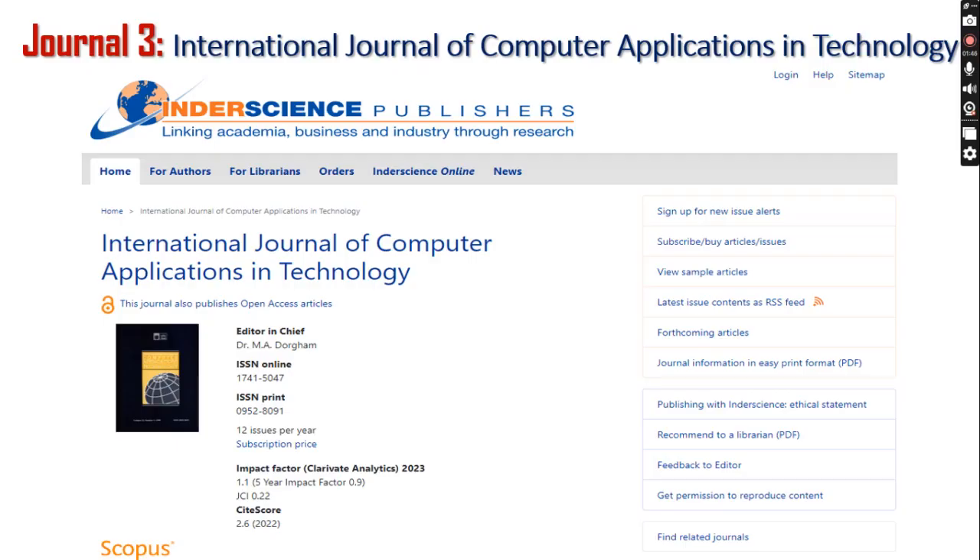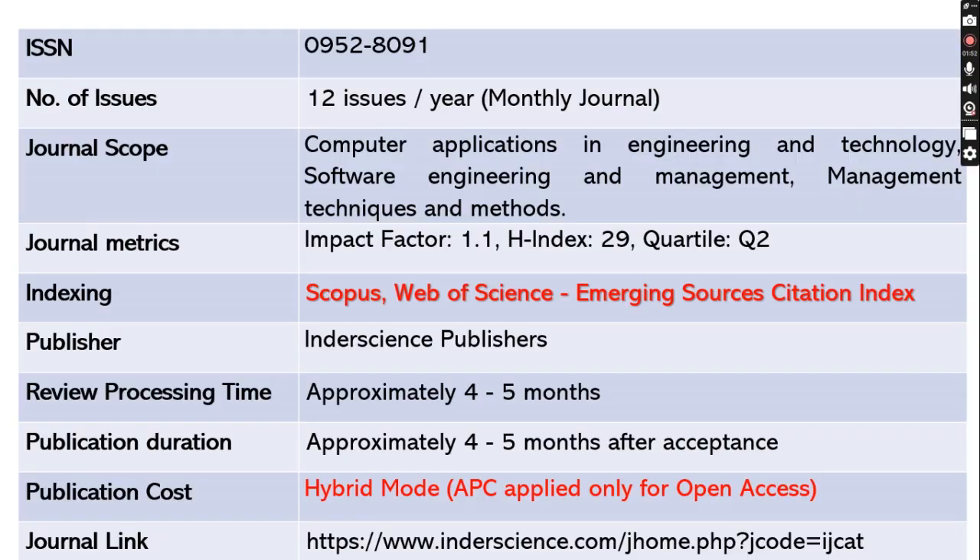The third journal is the International Journal of Computer Applications in Technology. The ISSN number is 0952-8091. This is a monthly journal publishing 12 issues per year. The scope includes computer applications in engineering and technology, software engineering and management, and management techniques and methods. The impact factor is 1.1 with an H-index of 29, and this is a Quartile 2 journal.